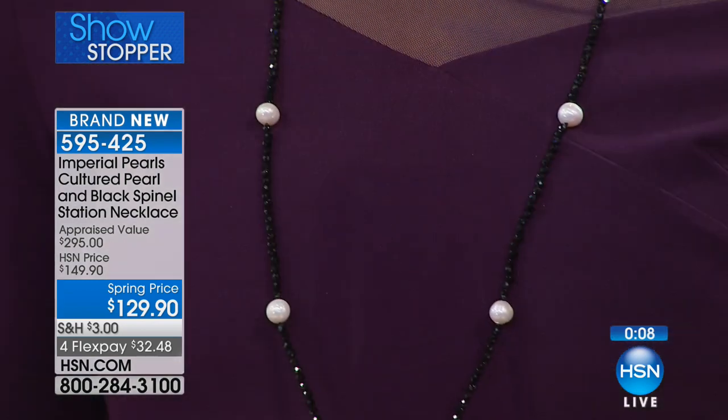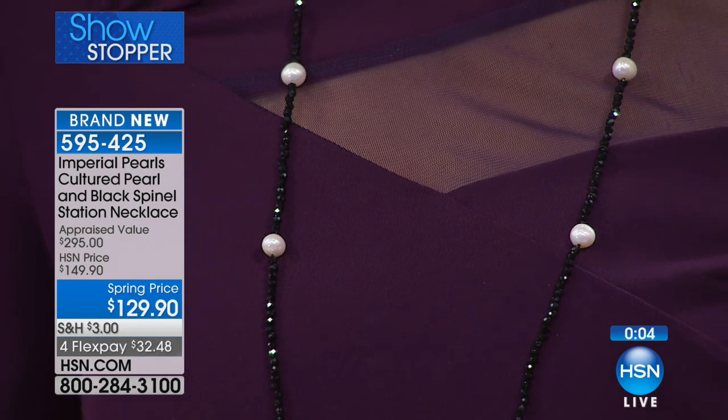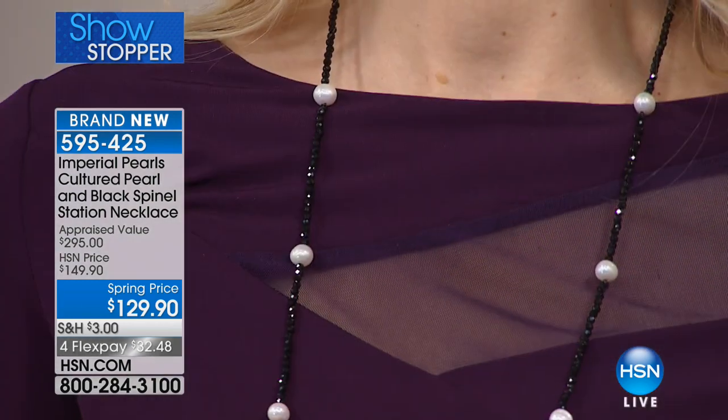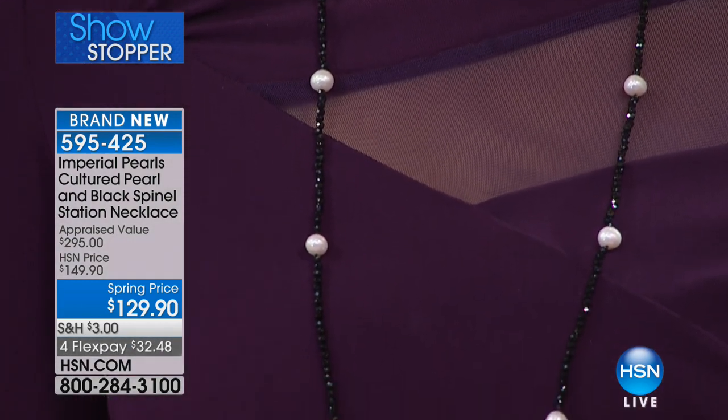Angela is wearing a Colleen Lopez dress here exclusively at HSN — and notice how the black spinel does not get lost even against the burgundy wine color. It still has pizzazz, shimmer, and that fire. This is truly a versatile piece — whether you're dressing it up or dressing it down, it goes with absolutely anything in your wardrobe.